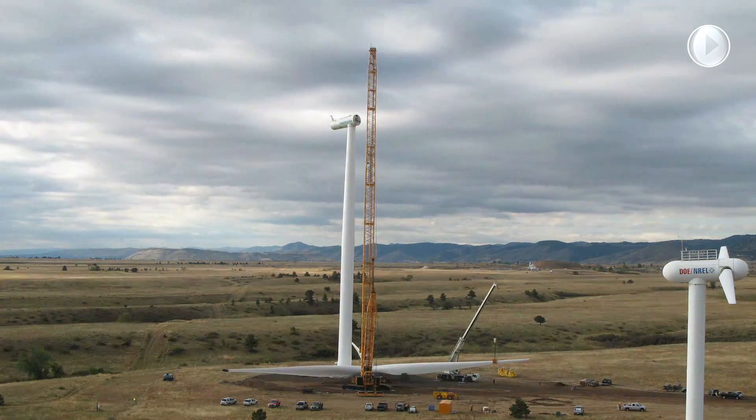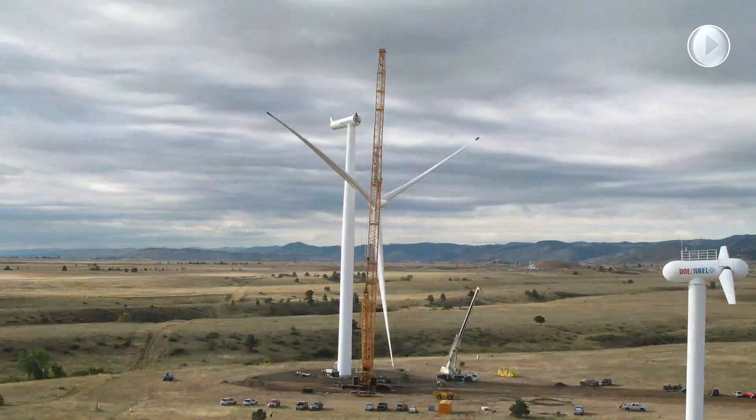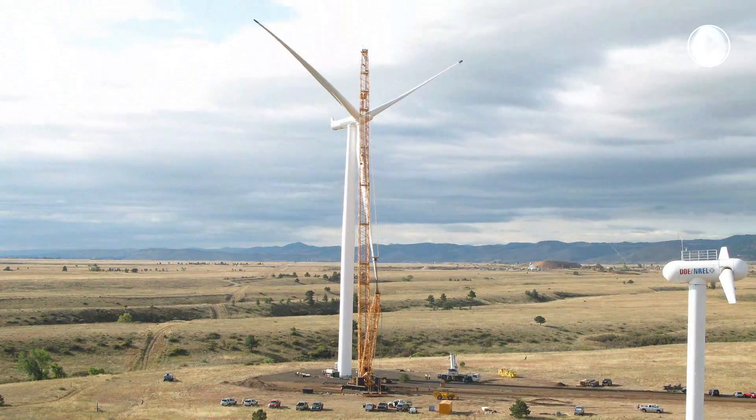Our project started out with an idea that we could use 3D printing technologies with concrete to build ultra-tall wind turbine towers. When you're building a wind plant, you want to build the wind turbines as tall as you possibly can to capture the faster winds aloft.